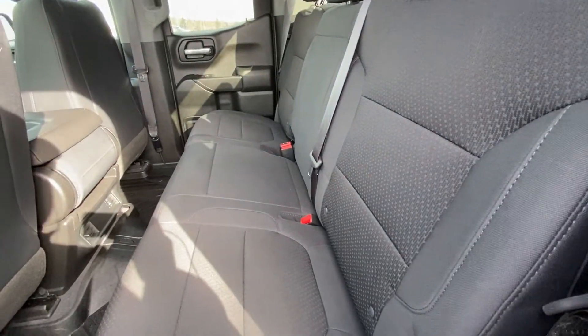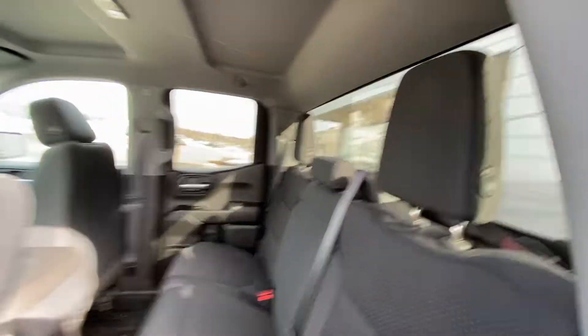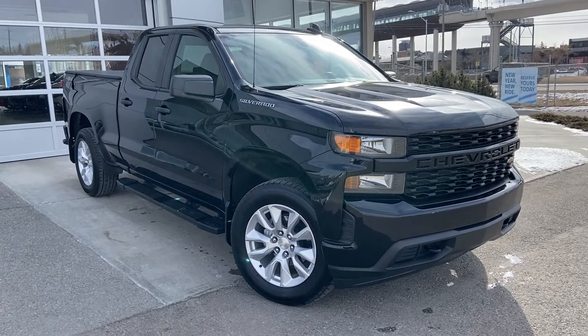Coming into the interior, the second row features cloth 60/40 split seats. Both end seats are car seat ready. There is also a sliding or solid rear window with defrost, extra headroom, a solid roof, and LED lighting.